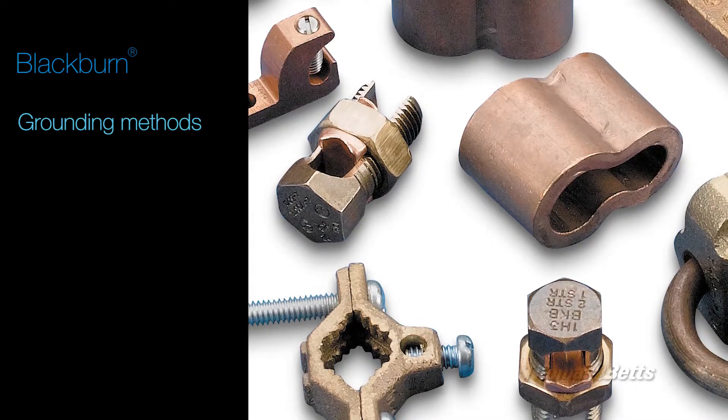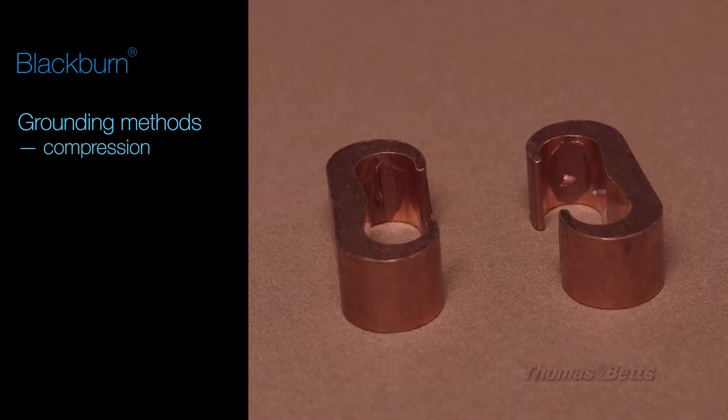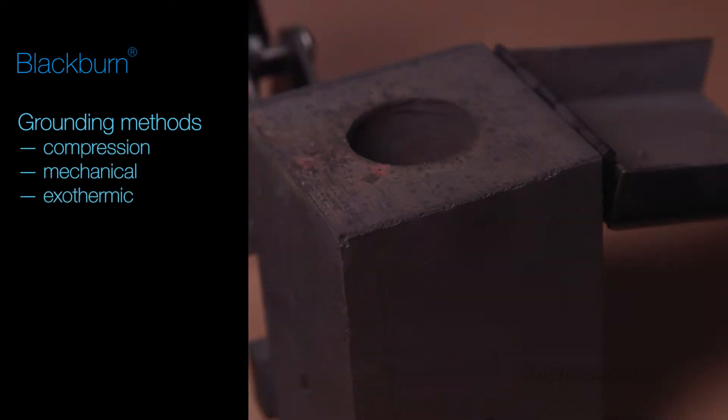Blackburn provides three methods of grounding: compression, mechanical, and exothermic.